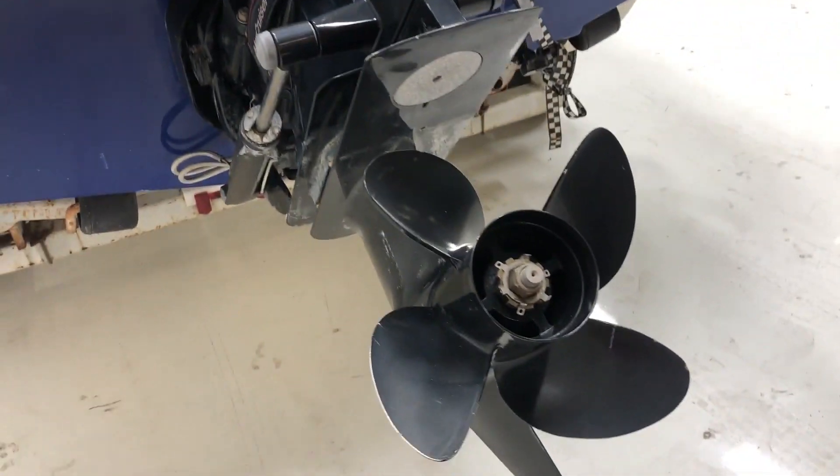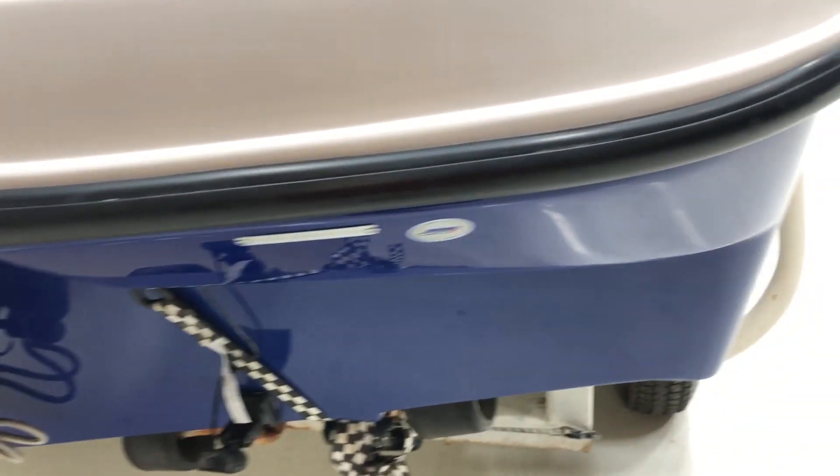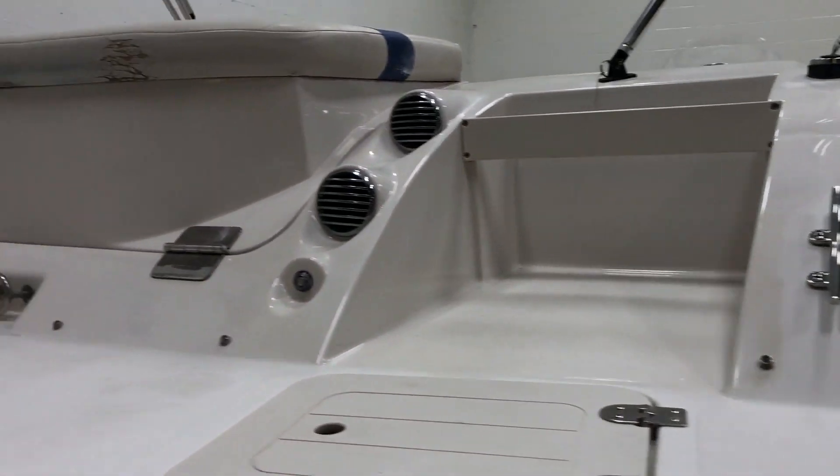Bellows and outdrive are in good shape, props in fair shape. The biggest defect that we have on the interior is the back sun pad.